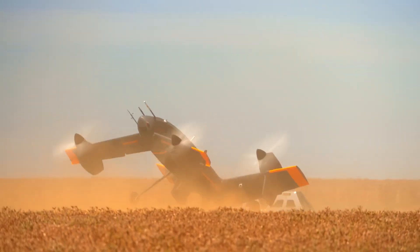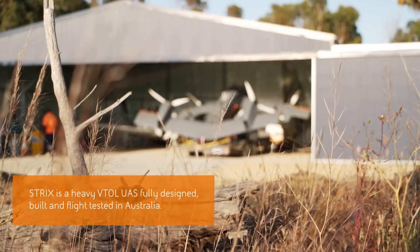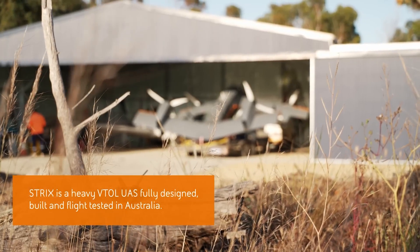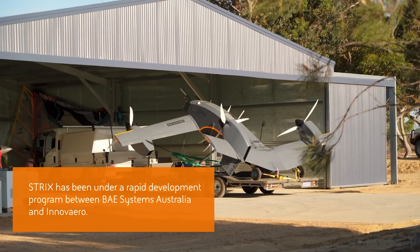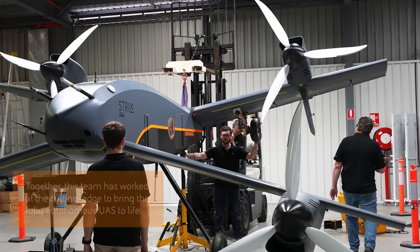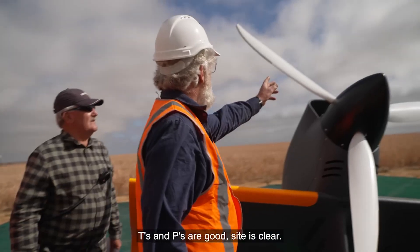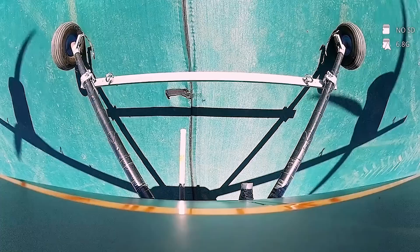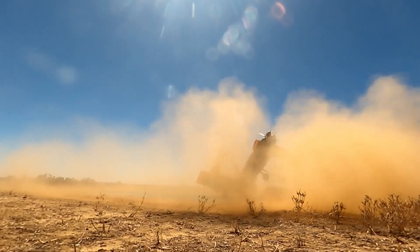Let's talk numbers. This little bird is powered by a hybrid fuel-electric system with a payload of 160 kilograms — that's about 353 pounds. It can travel up to 800 kilometers, or 500 miles. So whether you're transporting supplies or need to quickly get to the other side of the country or continent, this thing will do the job — and do it in style.